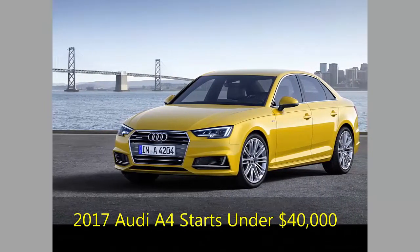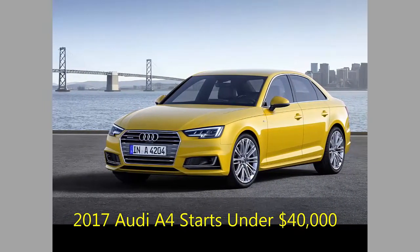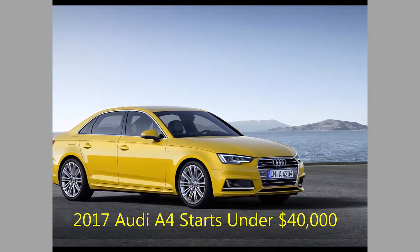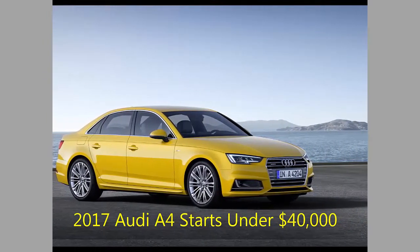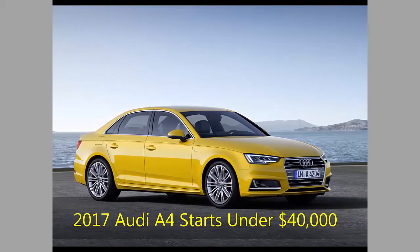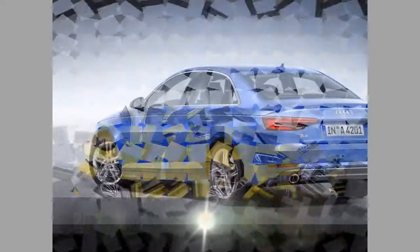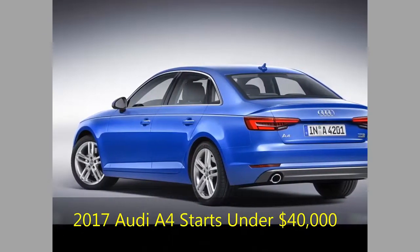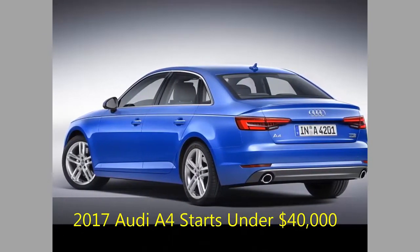The TDI diesel is indefinitely postponed, while the older-gen S4 and Allroad will soldier on through 2016. On top of previously standard equipment — Xenon headlamps with LED running lamps, 8-way power driver and passenger seats, moonroof, and leather — there are now separate climate controls for rear passengers and ambient LED lighting for all.